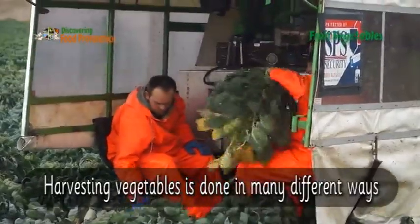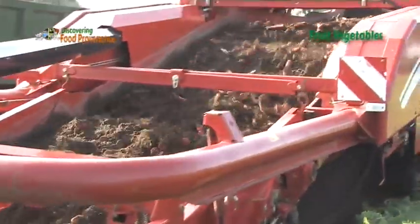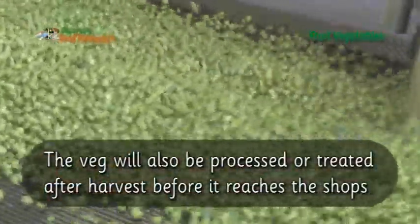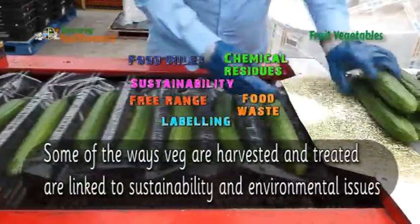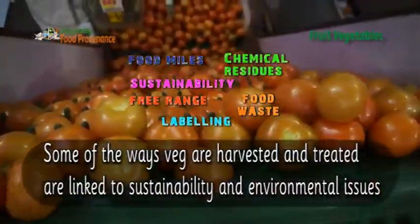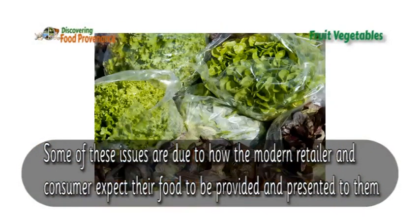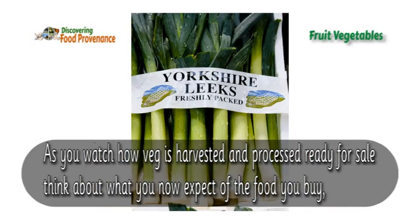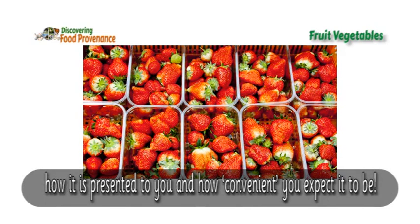Harvesting vegetables is done in many different ways. The veg will also be processed or treated after harvest before it reaches the shops. Some of the ways veg are harvested and treated are linked to sustainability and environmental issues, due to how the modern retailer and consumer expect their food to be provided and presented to them. As you watch how veg is harvested and processed ready for sale, think about what you expect of the food you buy, how it is presented to you and how convenient you expect it to be.